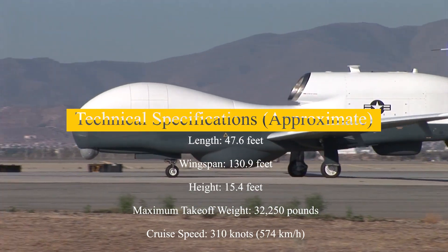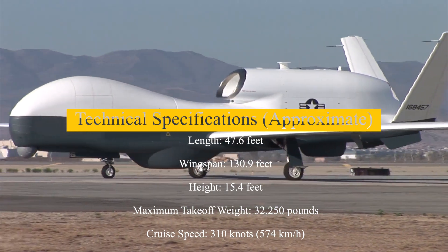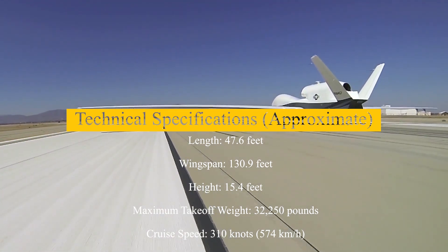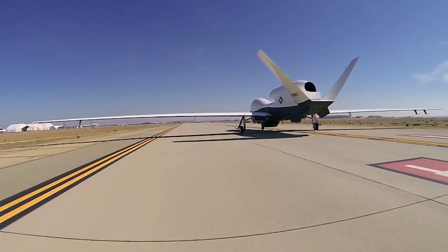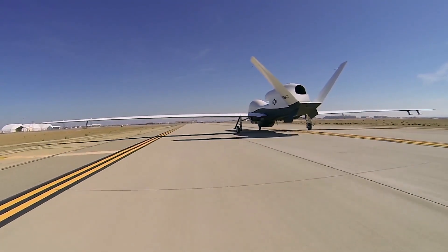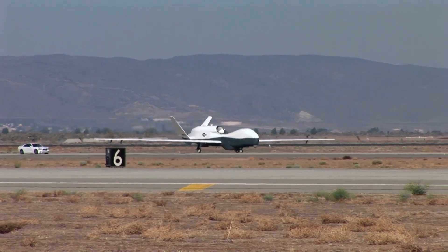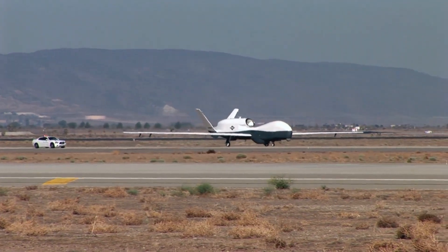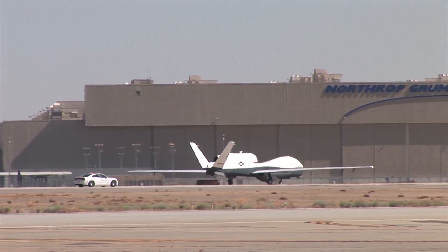Technical specifications: approximate length 47.6 feet, wingspan 130.9 feet, height 15.4 feet, maximum takeoff weight 32,250 pounds, cruise speed 310 knots (574 kilometers per hour). The MQ-4C Triton represents a technological leap in unmanned maritime ISR capabilities. Its ability to monitor vast oceanic areas continuously and its integration into the Navy's broader operational framework make it a cornerstone of modern maritime security. As global maritime challenges evolve, the Triton ensures that the United States Navy remains at the forefront of operational readiness, safeguarding vital interests across the world's oceans.